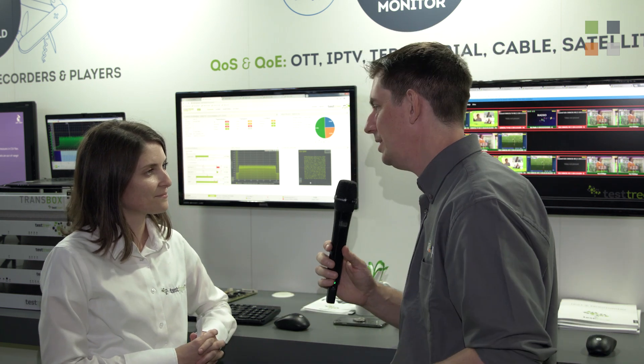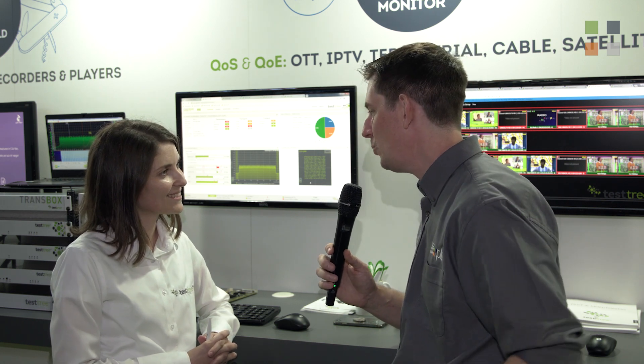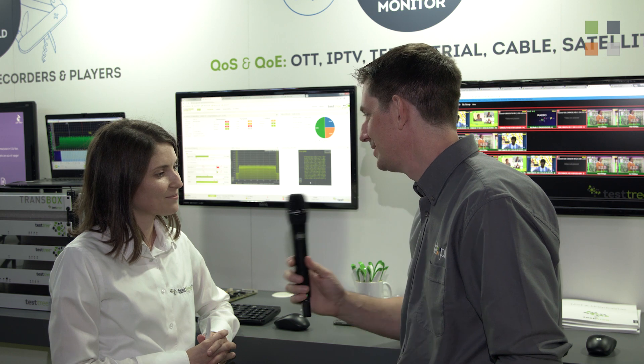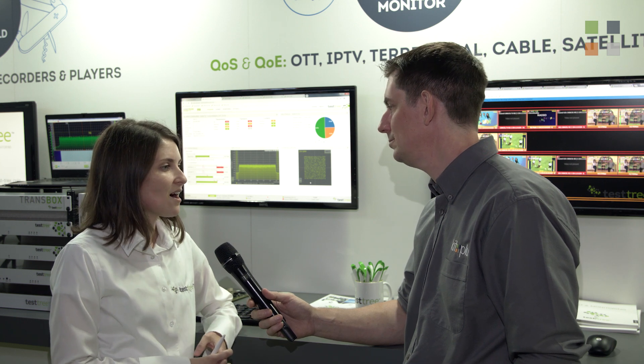Fantastic, Carmen. Obviously you're here at IBC and people can come and see you — but if they weren't able to get here, is there a website they can go to? Of course, don't hesitate to see our latest products and all the details at www.test-tree.com. Thank you very much. If you want to find out more about everything Test Tree can offer, go and have a look at the website. Don't forget to check out the other video as well — for more from IBC 2018 you'll find it on our website, kitplus.com.